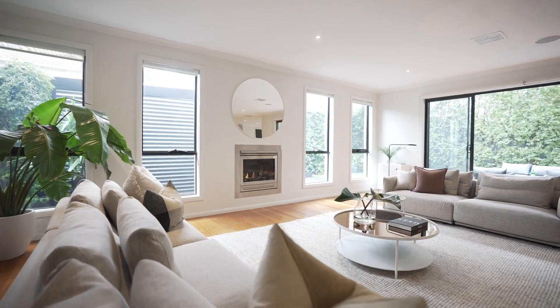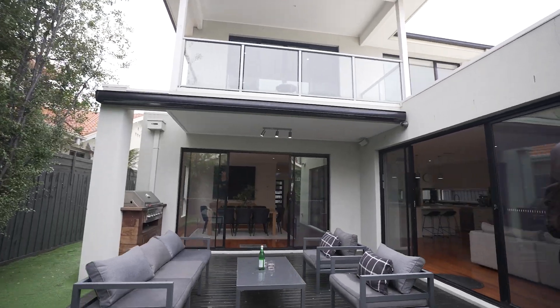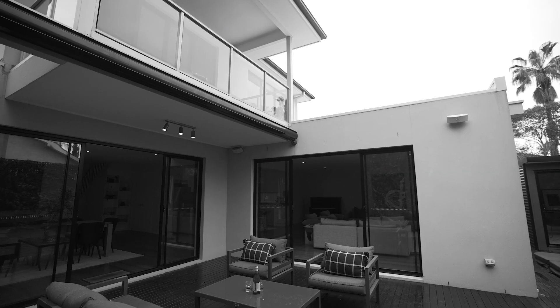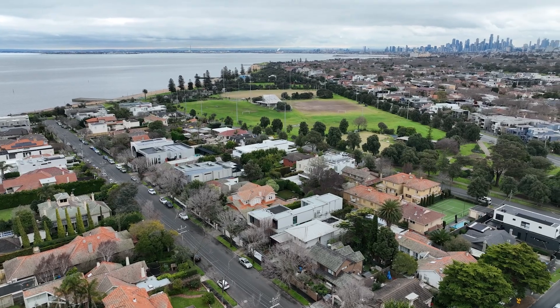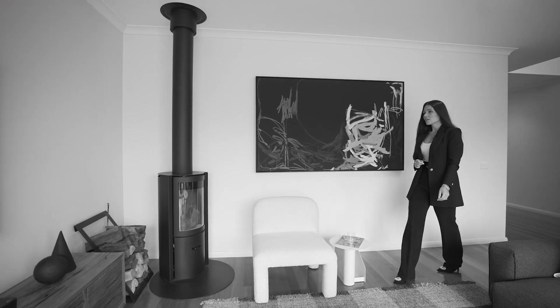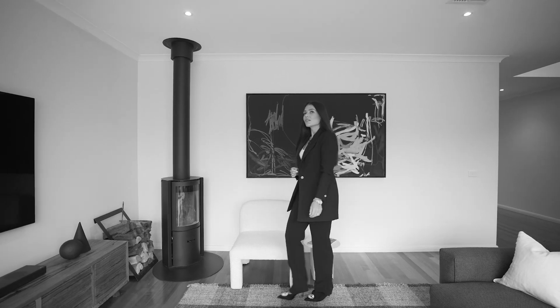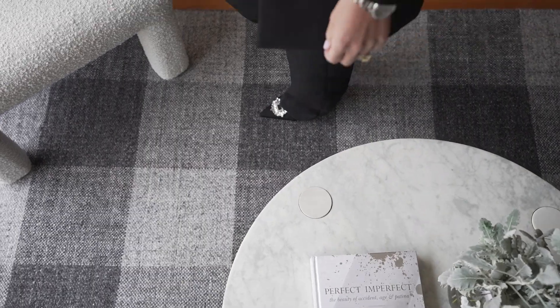Adjacent to the heart of the home is the al fresco decking with a remote-controlled awning for Melbourne's many seasons. For added comfort inside, the Belgian-designed Stoof 30 fireplace leaves you a choice of an open fire, glass-fronted fire, or slow-burning closed wood fire.